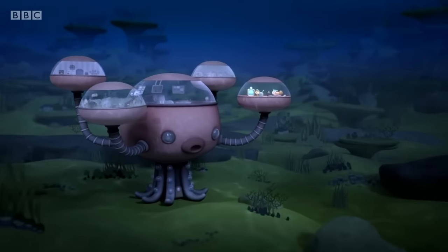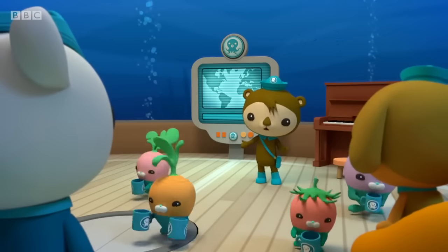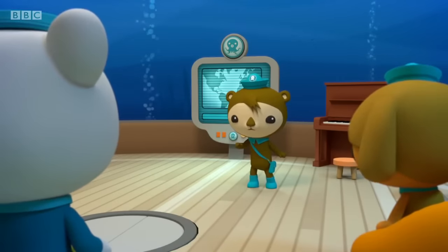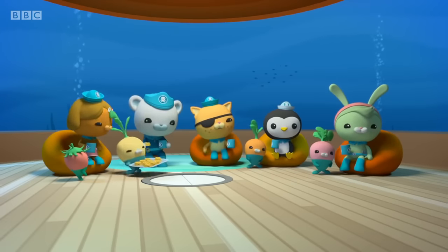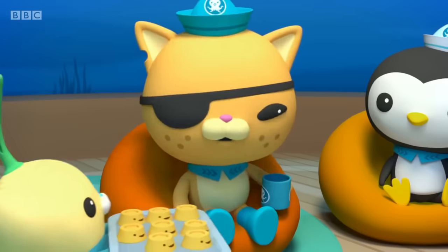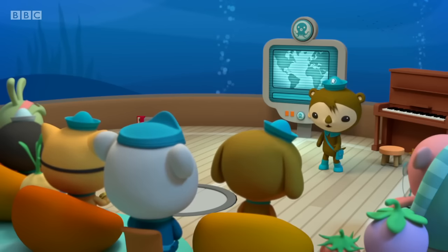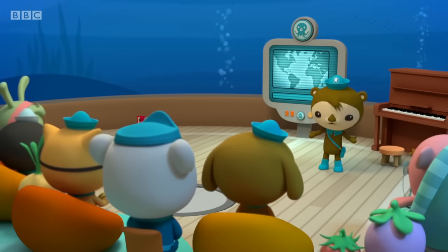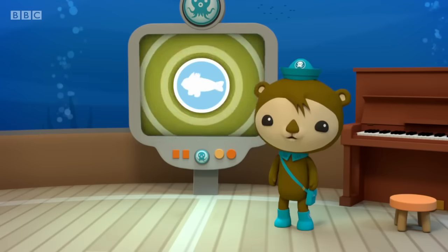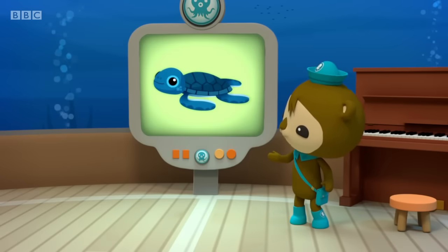All right. Settle in, everyone. The Vegemoles have prepared hot chocolate and kelp cakes. Thanks, Tunip. Thanks for the snacks, matey. But what are we here to see? Quite an amazing sight, actually. And that is? Dashy set up the remote cameras on the beach so we wouldn't miss a thing. Shiver me whiskers. What won't we be missing? Why, the baby sea turtles, of course.